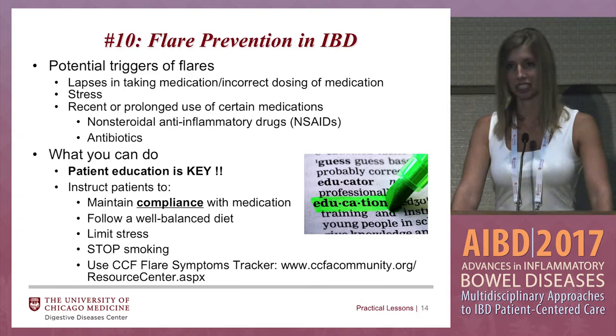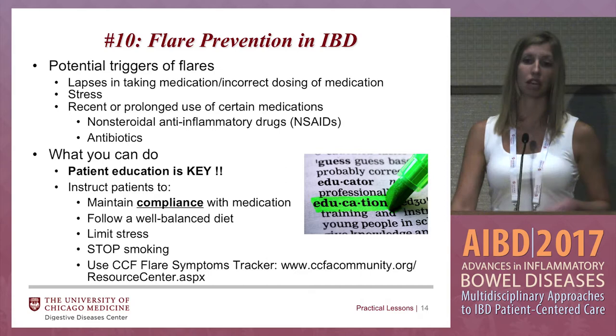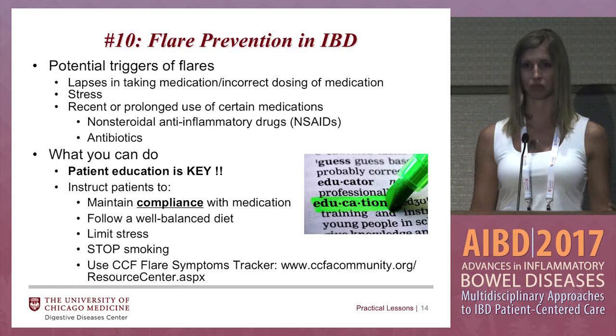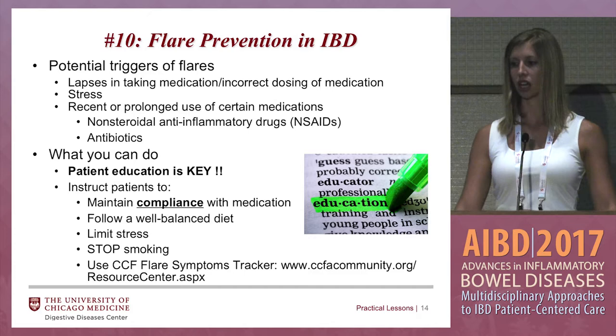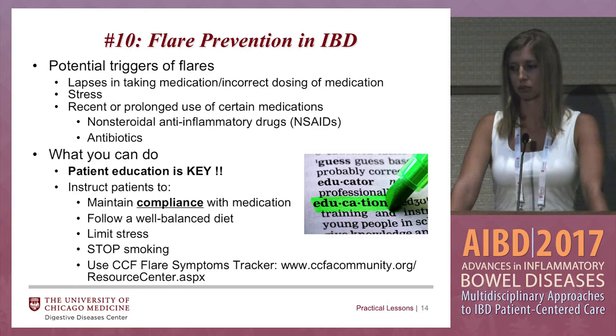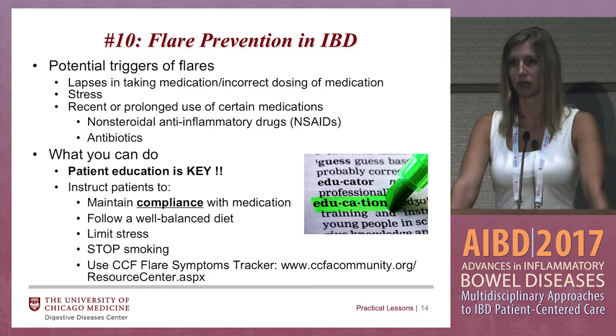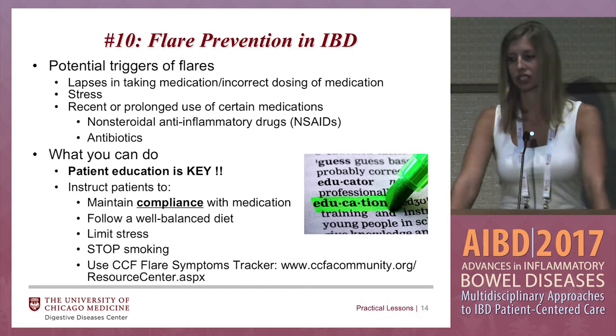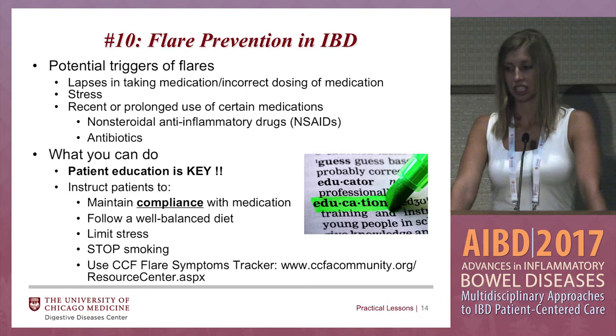It's the time of year — January is coming up and they might get new insurance. Let's say they don't tell you they're getting new insurance until after their dose of medication is due — that creates a lapse in medication which can cause a flare. Address these issues before they happen if possible. Also, the recent or prolonged use of certain medications such as NSAIDs or antibiotics. Antibiotics are okay if there's a documented infection, but some patients don't see a primary care doctor and repeatedly get antibiotics at urgent care for allergy-like symptoms — try not to use antibiotics unless there's a documented source of infection.